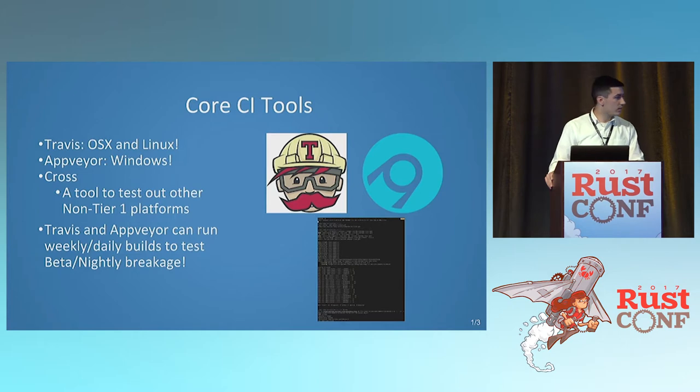One nice feature that not a lot of people know is that Travis and AppVeyor can do cron jobs. You can set it up so that every week you run a beta build and every day a nightly build, and have a test to check: does the compiler actually break my code today? This is great for larger projects that depend on nightly features or compiler plugins, and it's also a way to alert compiler devs to potential regressions. So you should enable those on your builds.